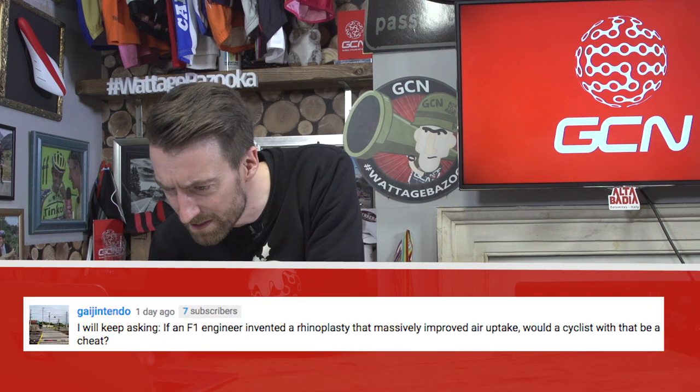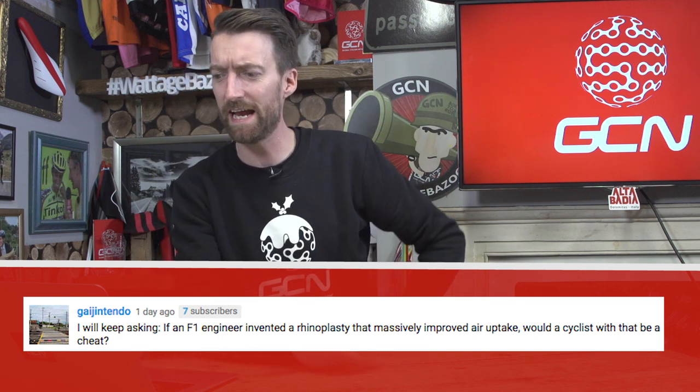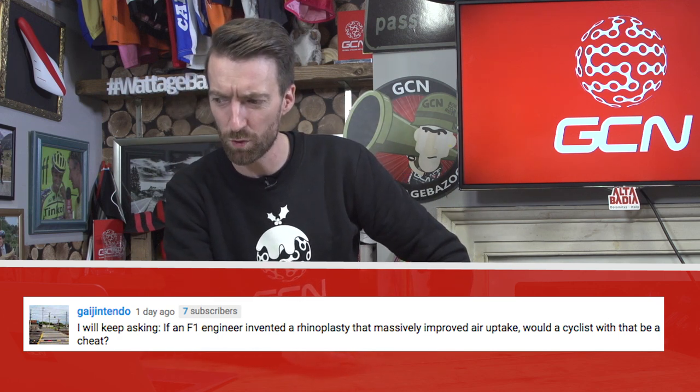Next up, from Gallia Nintendo: I will keep asking — if an F1 engineer invented a rhinoplasty that massively improved air uptake, would that be a cheat for a cyclist? First up, I'm going to pretend to understand the terminology used, even though I don't. It wouldn't be against the rules if a cyclist found a way of becoming suddenly much more aerodynamic under current rules. Of course, the UCI, as we've seen many times in the past, do have the ability to change the rules as and when they want, which is why bikes have to be certain dimensions, and why Graeme Obree's bike has been banned in the past.